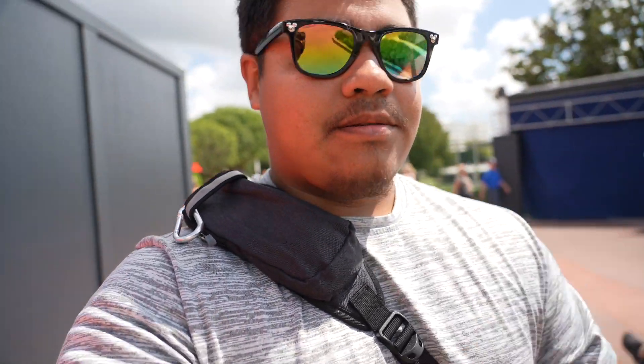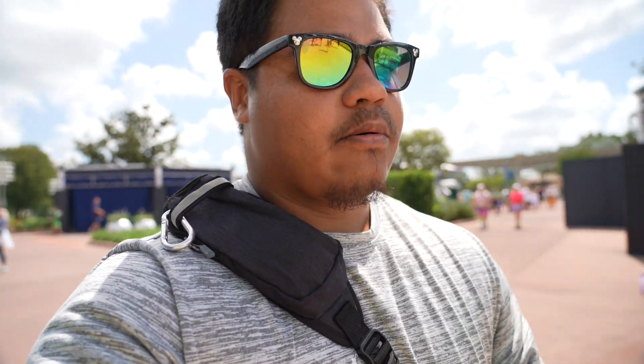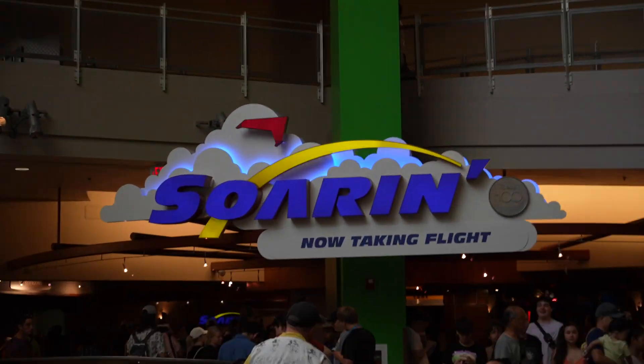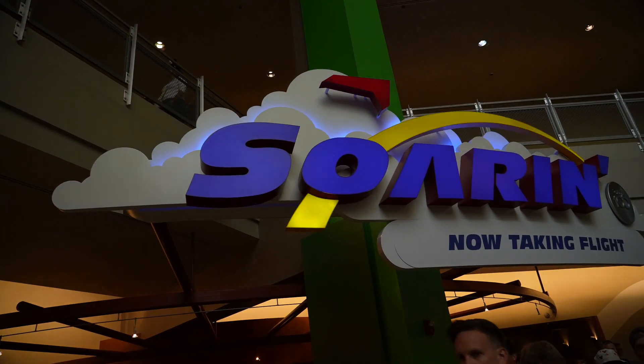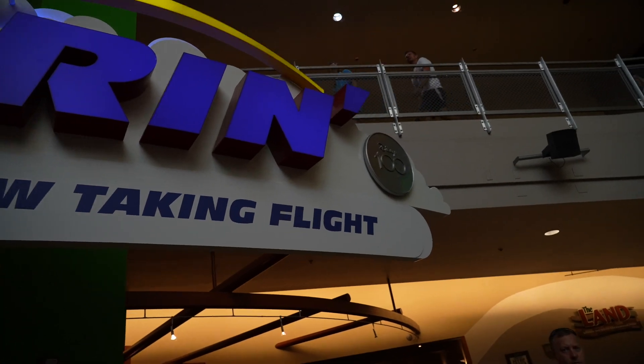So we just got done looking at the merch. Right now we're going to Soarin' to ride the ride, because there is a limited amount of time that people can ride. I know it's going to be a long, long wait. And there it is — Soarin', the new sign. It has the 100th medallion right in the corner.